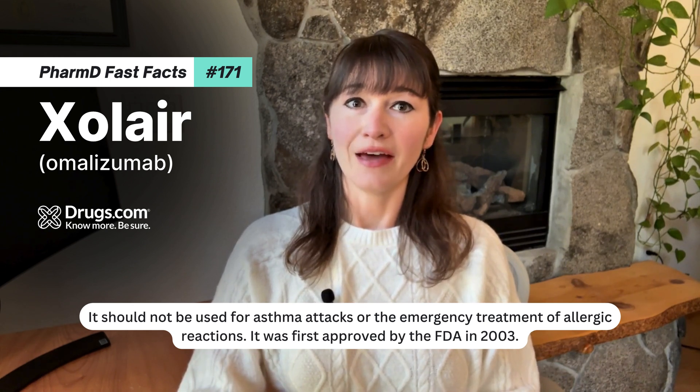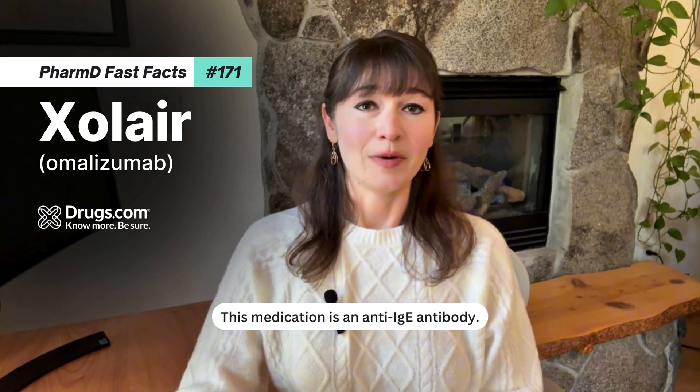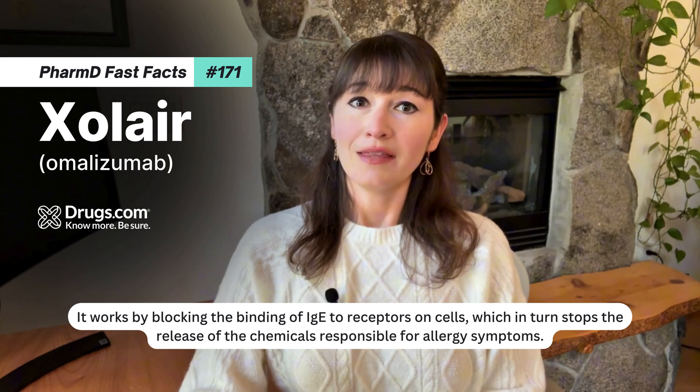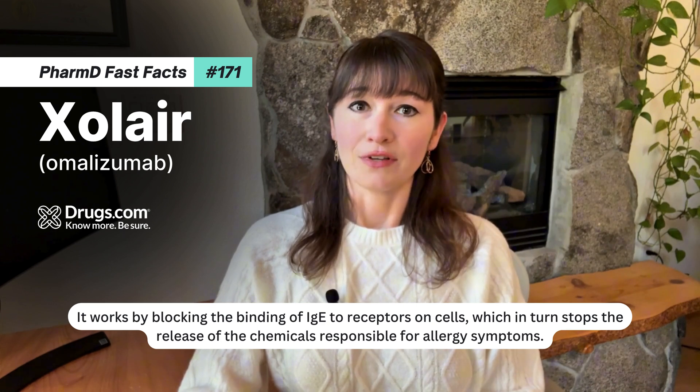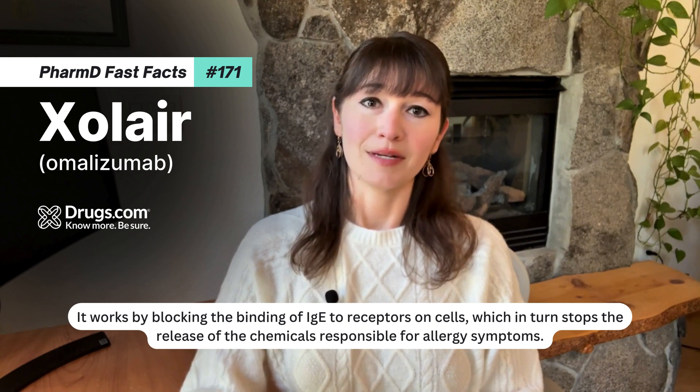It was first approved by the FDA in 2003. This medication is an anti-IgE antibody. It works by blocking the binding of IgE to receptors on cells, which in turn stops the release of chemicals responsible for allergy symptoms.